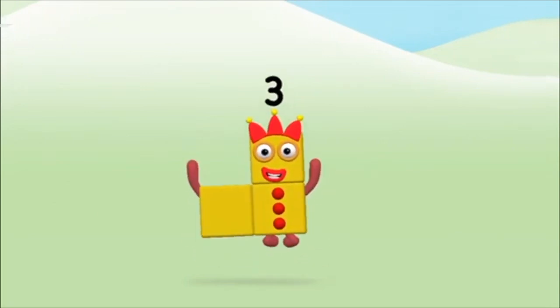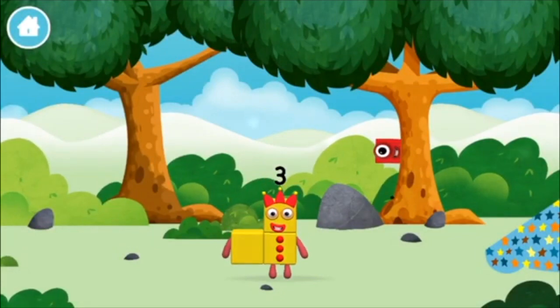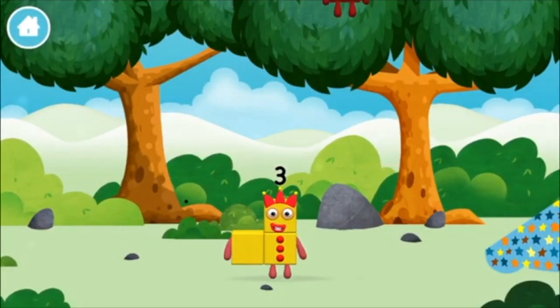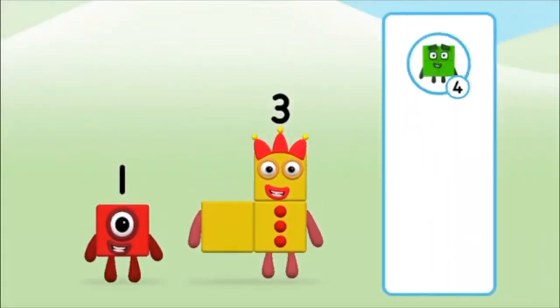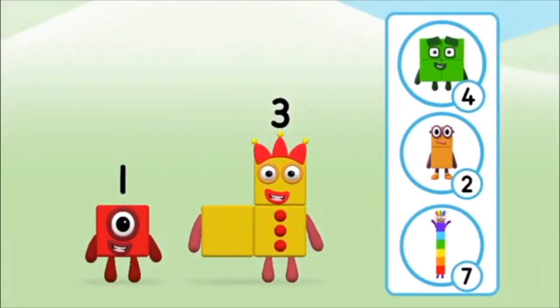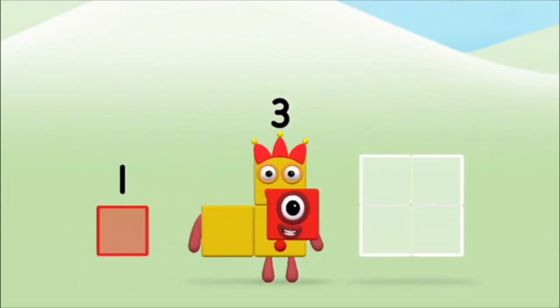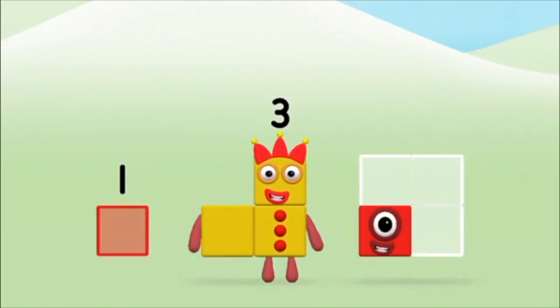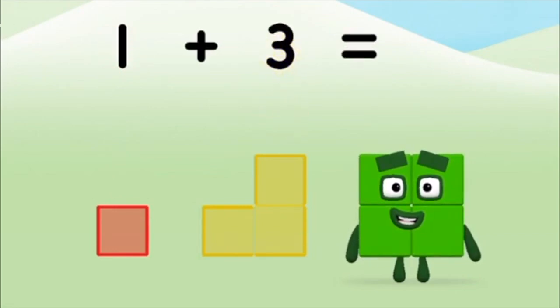Marvelous, you made number block three! You made a new number block! What number block will you make when you add these two number blocks together? Well done, you were right! Now can you add the number blocks together? One plus three equals four!